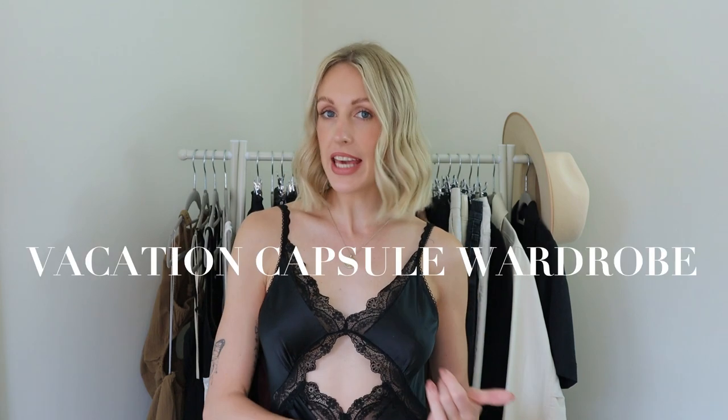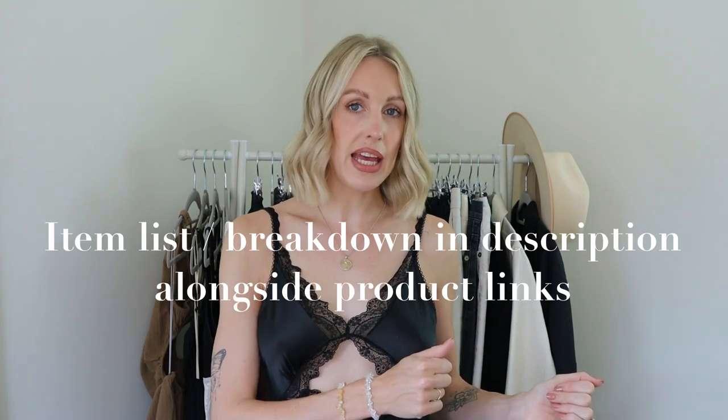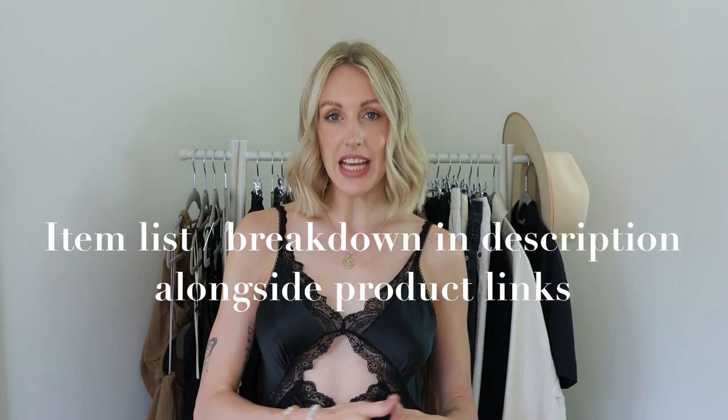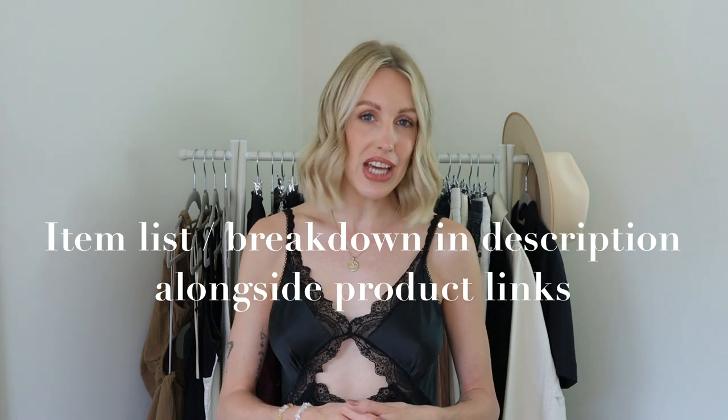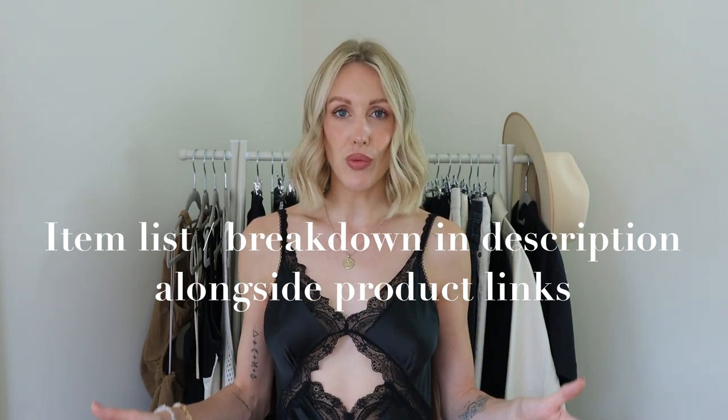Hello everybody and welcome back to my channel. In this video I'm going to be talking all about a vacation capsule wardrobe — think high summer, hot weather, whether you live in a warm climate or you're going on a two-week holiday abroad to a warm destination and you don't know what to pack. Here are the 50 items I would suggest to complete a high summer capsule wardrobe.